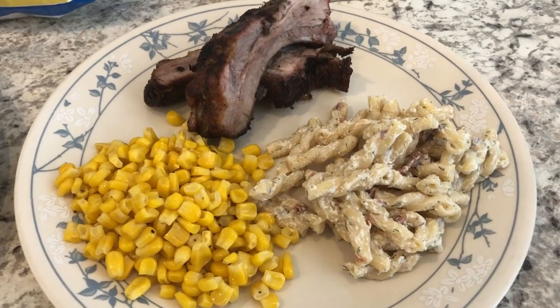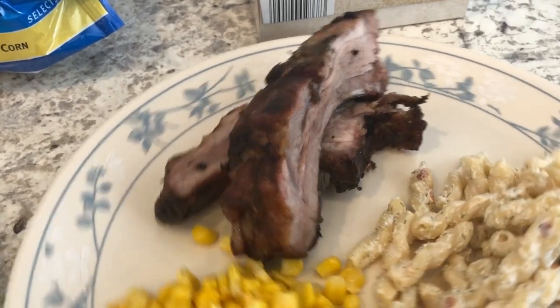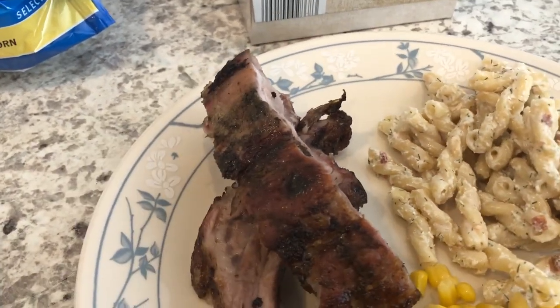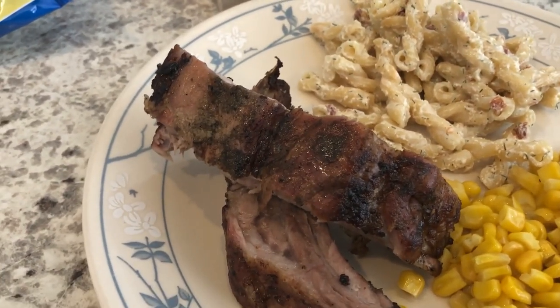If you love this video and our channel, please subscribe and give us a thumbs up. For dinner today, Howard grilled some jerk ribs. He makes a lot of different jerk meats, but this is the first time he made jerk ribs.